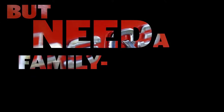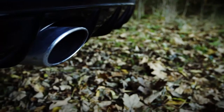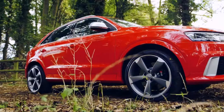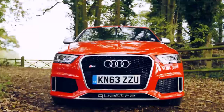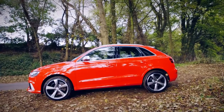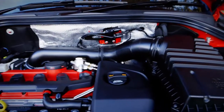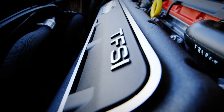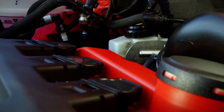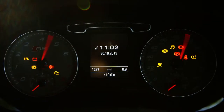Want car performance but need a family-sized car? Enter the Audi RS Q3. This is the first Audi SUV with an RS badge, and under its bonnet there's a potent two-and-a-half litre five-cylinder engine. Let's fire up the engine and see if it really deserves that badge.